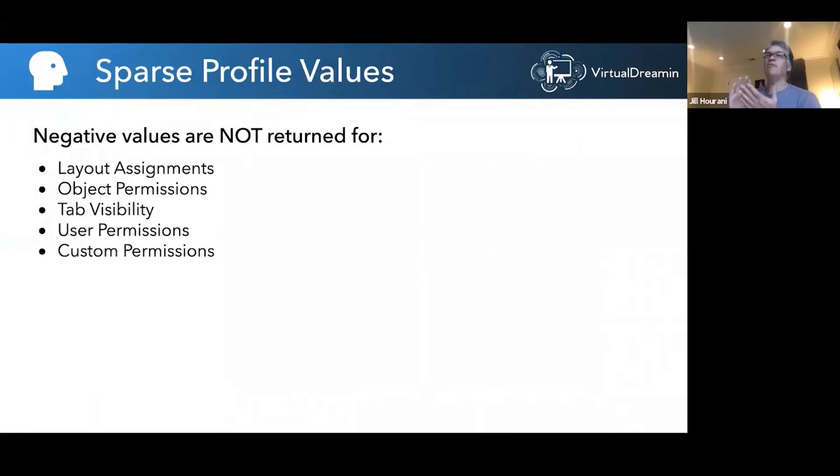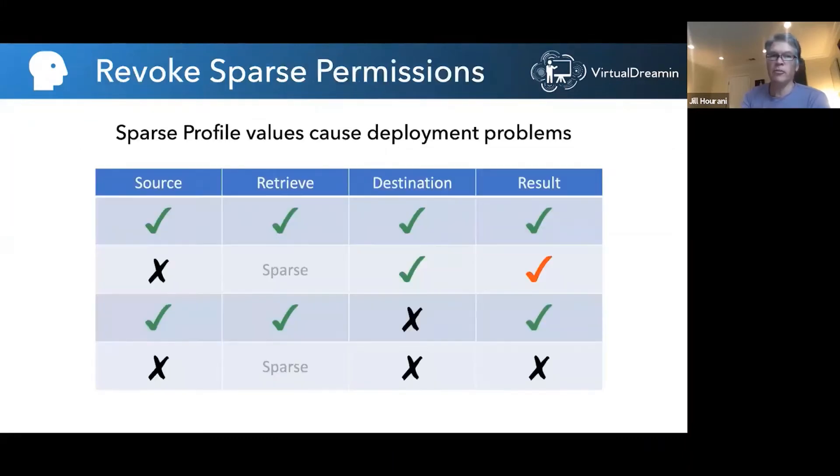There are only five sparse metadata types with this characteristic: layout assignments, object permissions, tab visibility, and user and custom permissions. You need to watch out for this, especially when pushing to production and expecting some permissions to be revoked. The answer is to go into the source metadata and add those permissions back in as explicitly revoked in the XML — then they will be revoked in the destination.